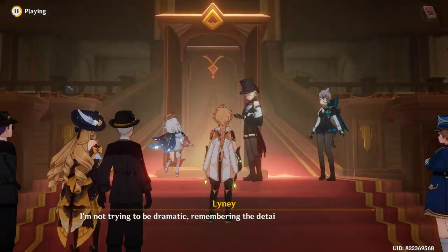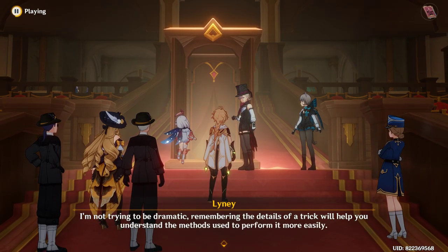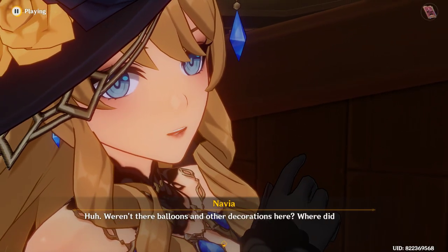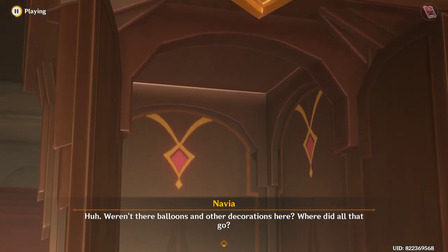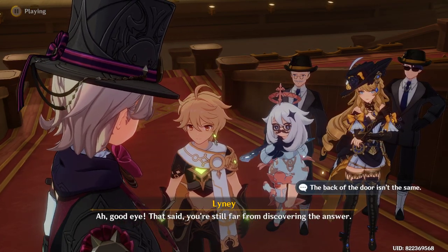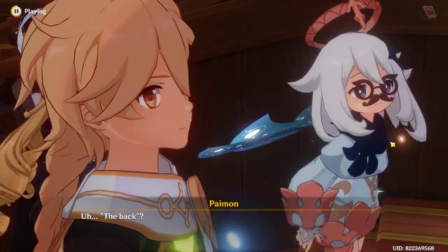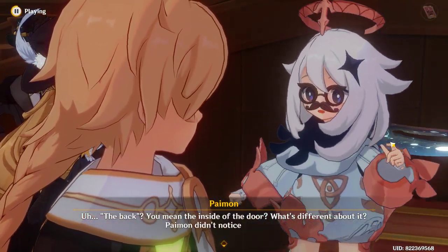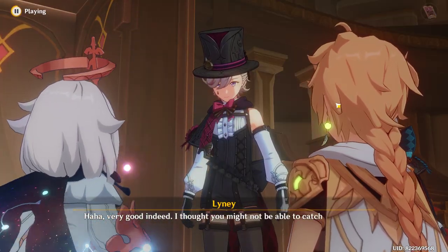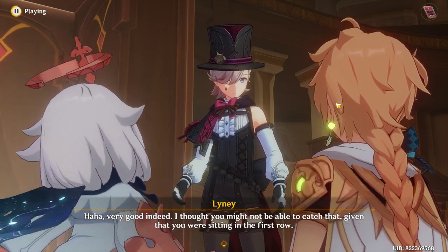I'm not trying to be dramatic — remembering the details of a trick will help you understand the methods used to perform it more easily. Weren't there balloons and other decorations here? Where did all that go? Ah, good eye. That said, you're still far from discovering the answer. The back — you mean the inside of the door? What's this? Very good indeed. I thought you might not be able to catch that, given that you were sitting in the first row.